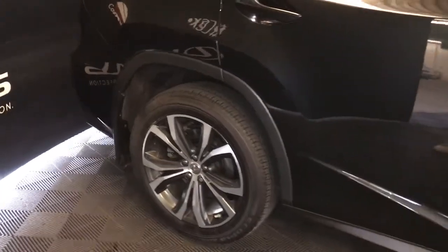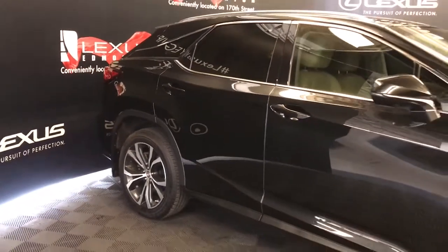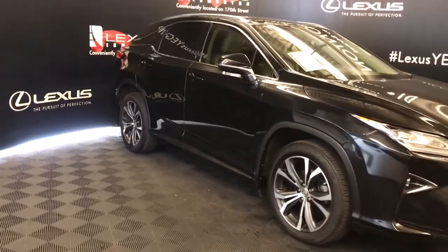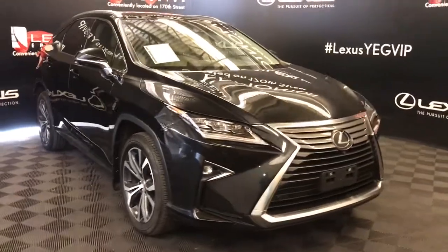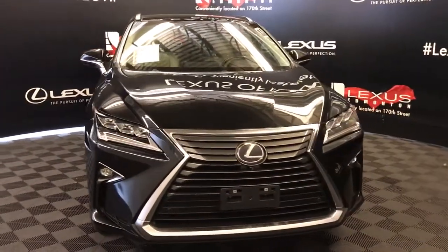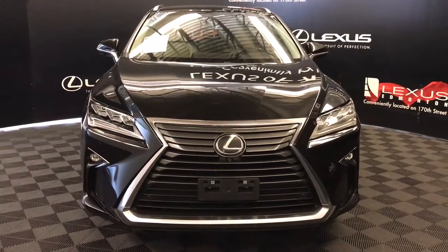Clearance and backup sensors, illuminated entry, silver painted roof rails, auto-dimming heated mirrors with integrated turn signals, windshield wiper de-icer, premium LED headlights, daytime running lights and fog lights, and so much more. Check out all of our inventory and come drive a Lexus away today.